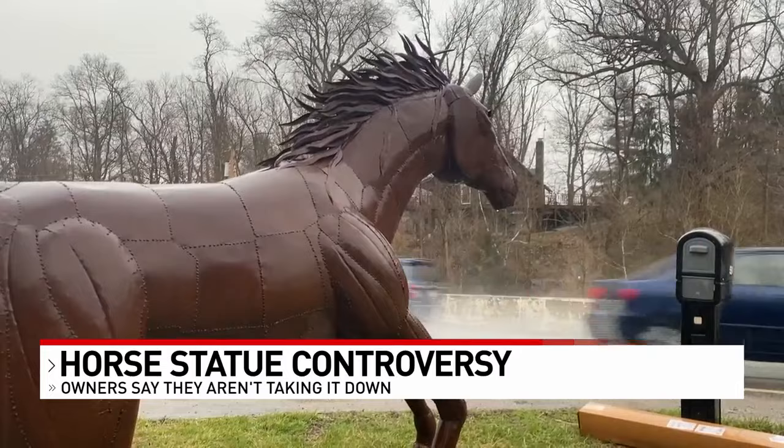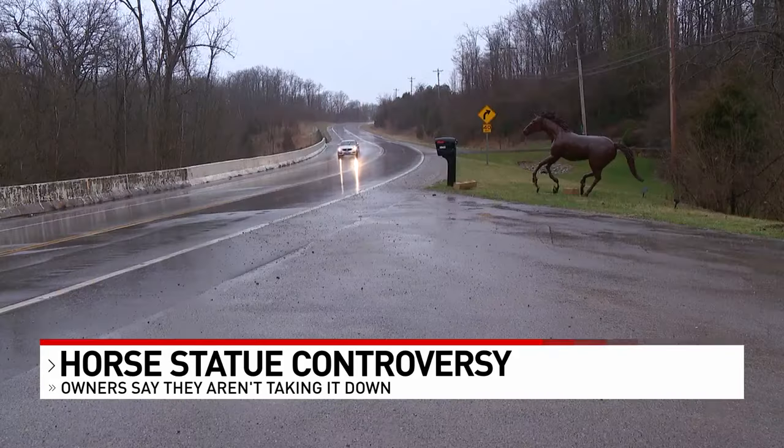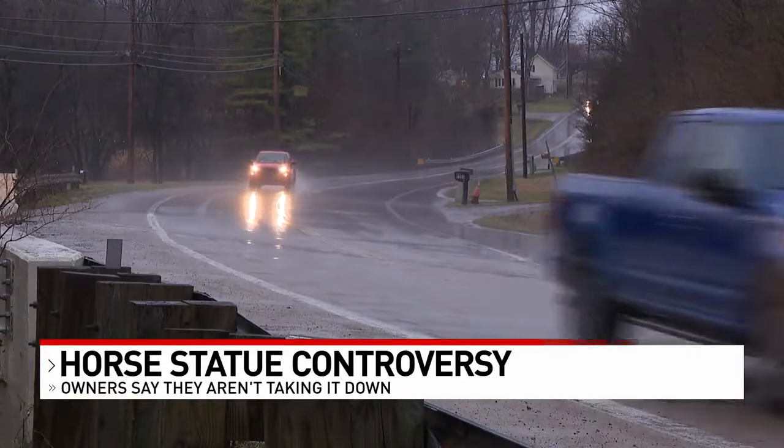The farm has received numerous comments online about drivers braking suddenly or swerving before realizing it's a statue. Mahoning Valley Farm is catching heat from drivers complaining about the horse standing so close to the road and at a curve.